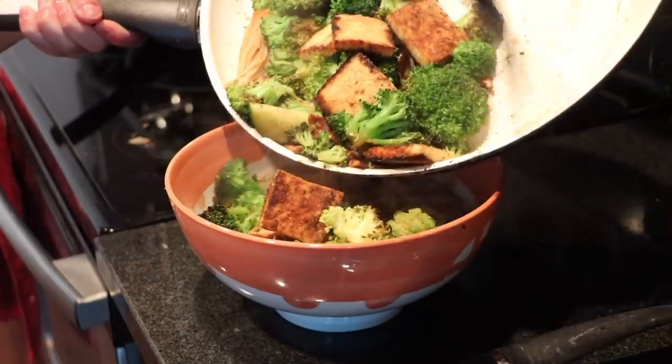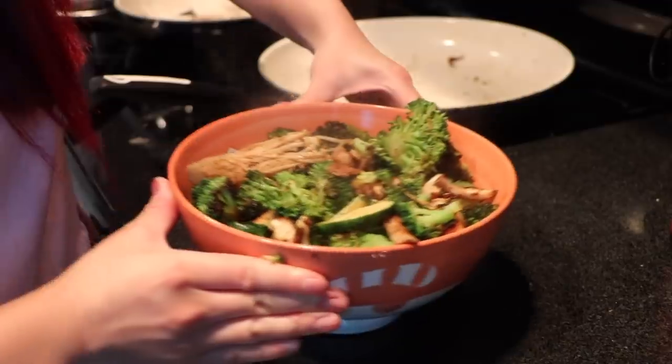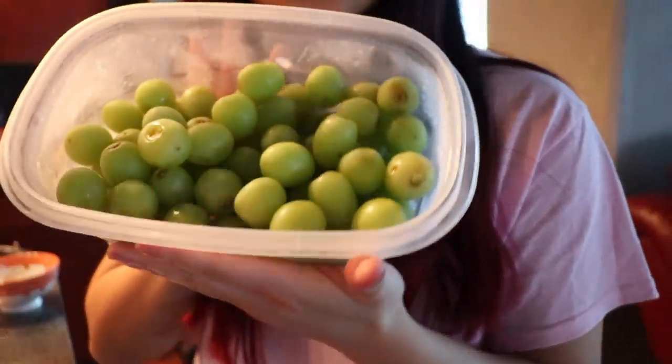For dinner, I had the same noodle soup from day one. For dessert, I just had some frozen grapes and another chocolate chip cookie.